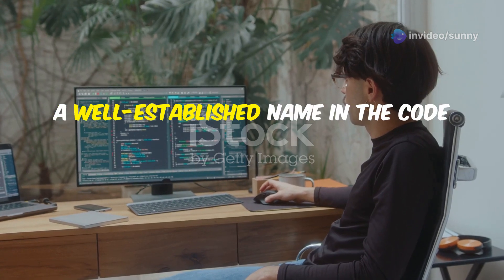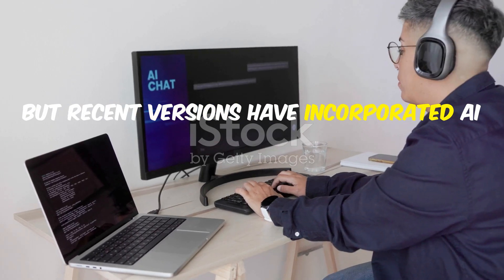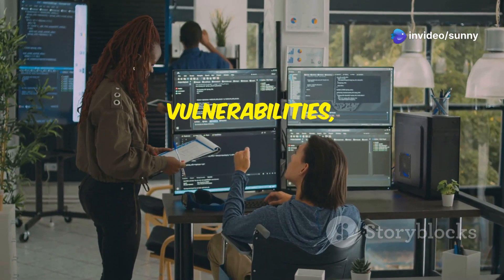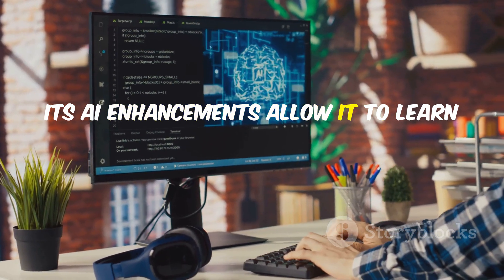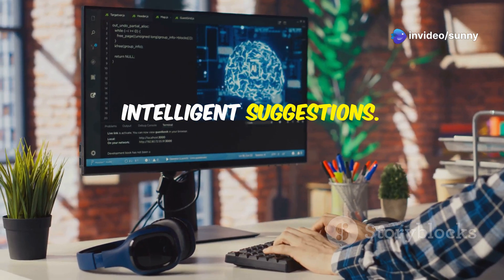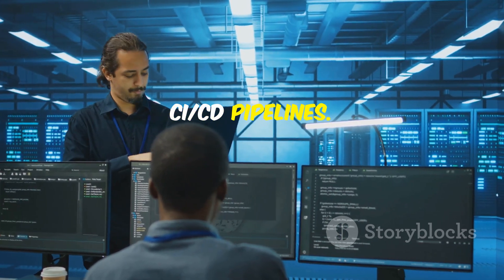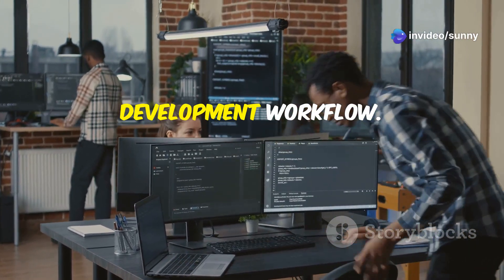Finally, we have SonarCube, a well-established name in the code quality space. SonarCube itself isn't new, but recent versions have incorporated AI and machine learning to enhance its capabilities, making it more powerful than ever. SonarCube scans your codebase for bugs, vulnerabilities, and code smells, providing you with a comprehensive overview of your code health. Its AI enhancements allow it to learn from your codebase over time, prioritizing issues and making more intelligent suggestions. We'll explore SonarCube's latest features, including its AI-powered code suggestions and its ability to integrate with popular CI/CD pipelines. While SonarCube is a powerful tool, its effectiveness depends on how well you configure it and integrate it into your development workflow.